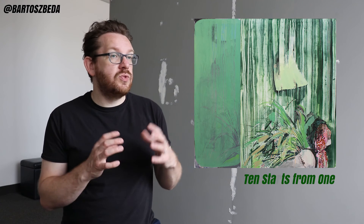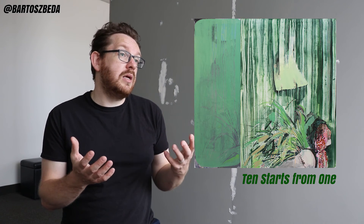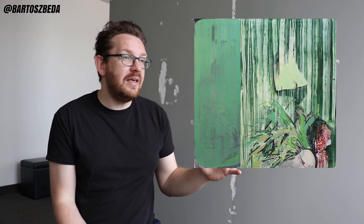Feel free to check out my previous videos and posts. I posted a new blog post about 10 Starts from One, as well as a video, which is a piece that I painted in 2017 after my fellowship residency at Fondazione per l'Arte in Rome, Italy. This painting is in a private collection and it is one of my favorite pieces.